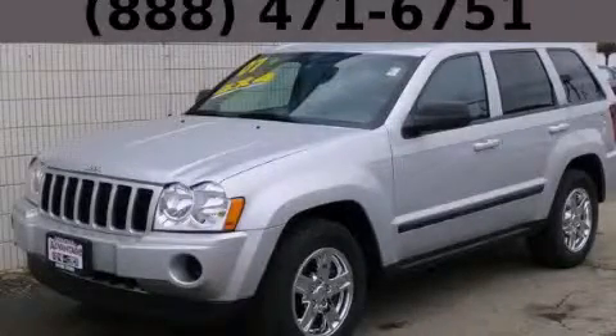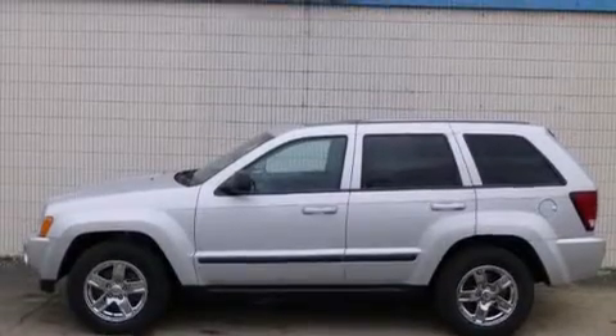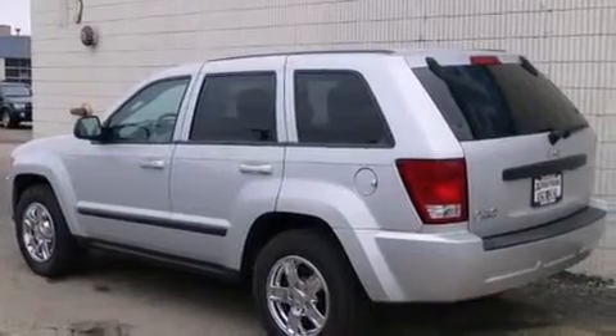This is a 2007 Jeep Grand Cherokee — for when safety, size, and space are of importance. It has a 3.7-liter six-cylinder engine and an automatic transmission.